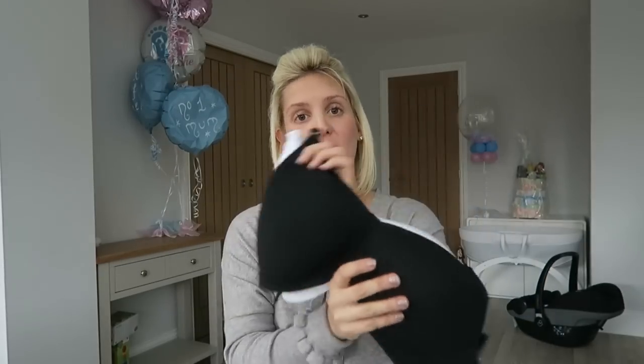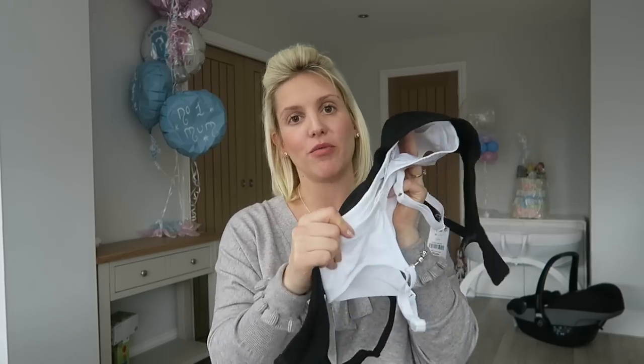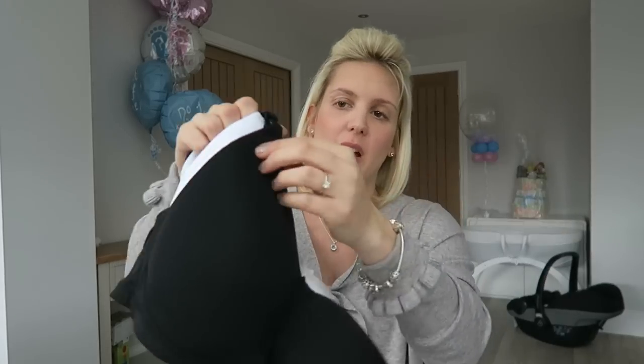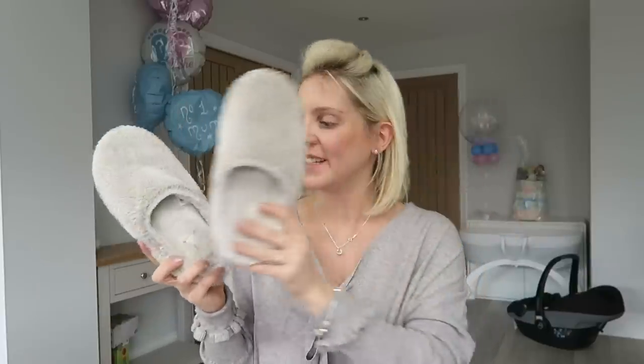I've got a couple of nursing bras — a black and a white one, they came as a set from Next. They're really soft with no underwire so they'll be really comfortable, and they just have little clips for breastfeeding. I'm packing my slippers. After a caesarean, backless slippers are going to be so much better because you're not going to be able to bend down to put anything on. I might also take some flip flops, which will be handy for walking into the bathroom and it doesn't matter if they get wet.